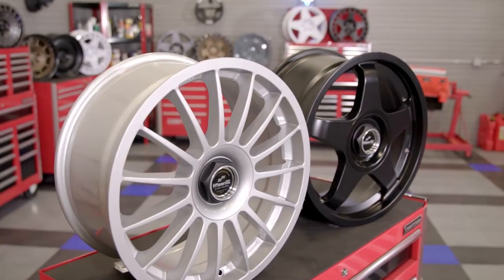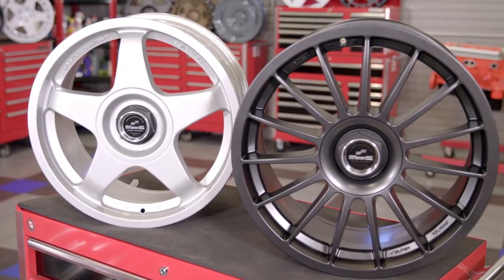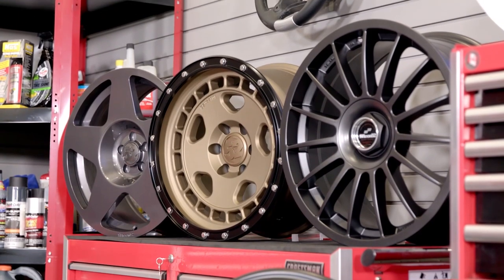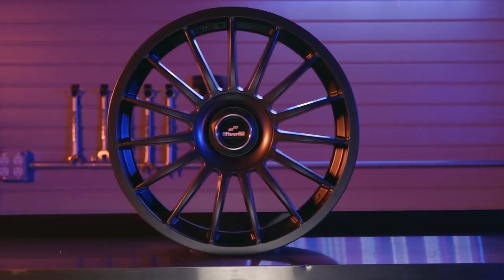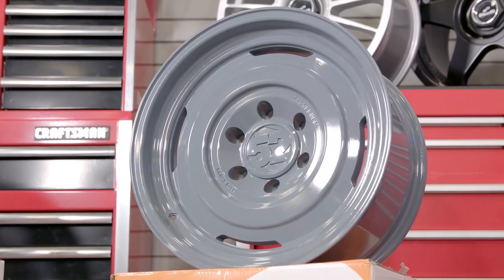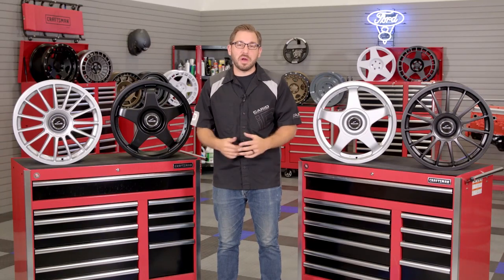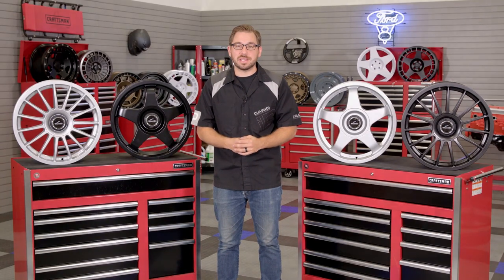That's going to conclude my review today of the 1552 Super Touring wheel series. If you're looking for wheels that will give your car genuine race car looks with the durability to handle everyday street use, head over to CARiD.com right now and check out the podium and chicane. And if neither of these wheels hit the mark for you, check out the other great wheel choices from 1552. As always, I'm Greg from CARiD.com and I will see you guys next time.